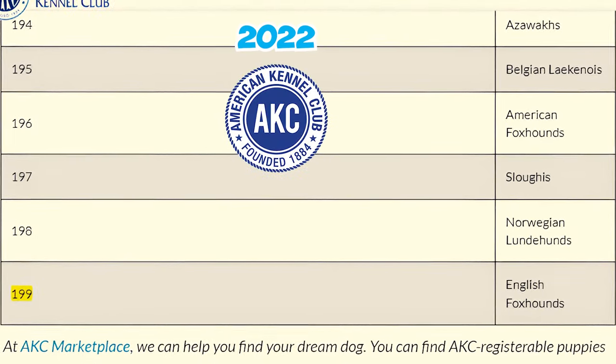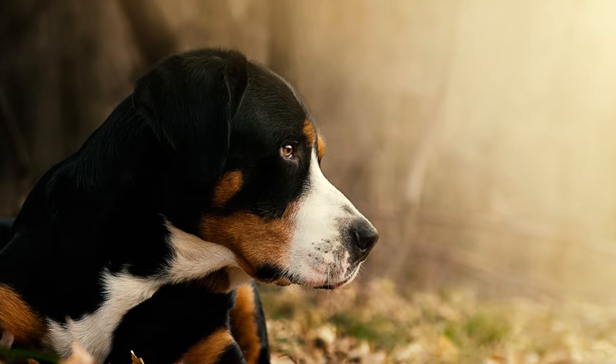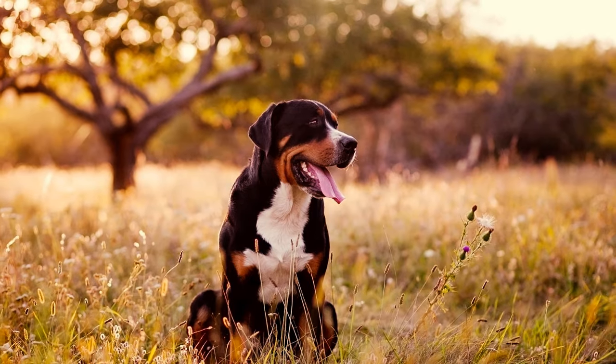Number twenty-eight: ranked at number 83 out of 199 breeds in the 2022 American Kennel Club popularity list, this robust and dependable canine rightfully holds its place, highlighting its enduring charm and appeal among dog enthusiasts.